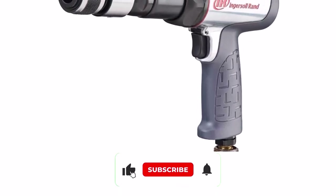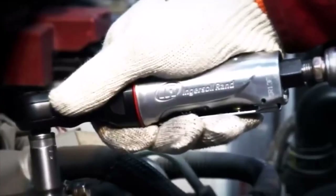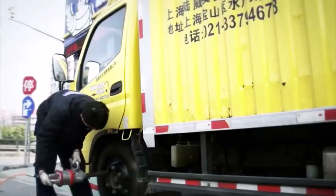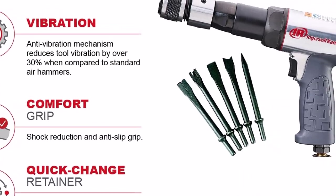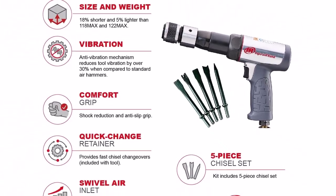It's 5% lighter than the 118MAX and produces up to 15% more power than standard air hammers. Ingersoll Rand built the 119MAX specifically with auto mechanics in mind. As such, it can withstand the harshest conditions and is at its best when cutting bolts, pins, rusty exhaust pipes, stuck bearings, and pretty much whatever you throw at it.